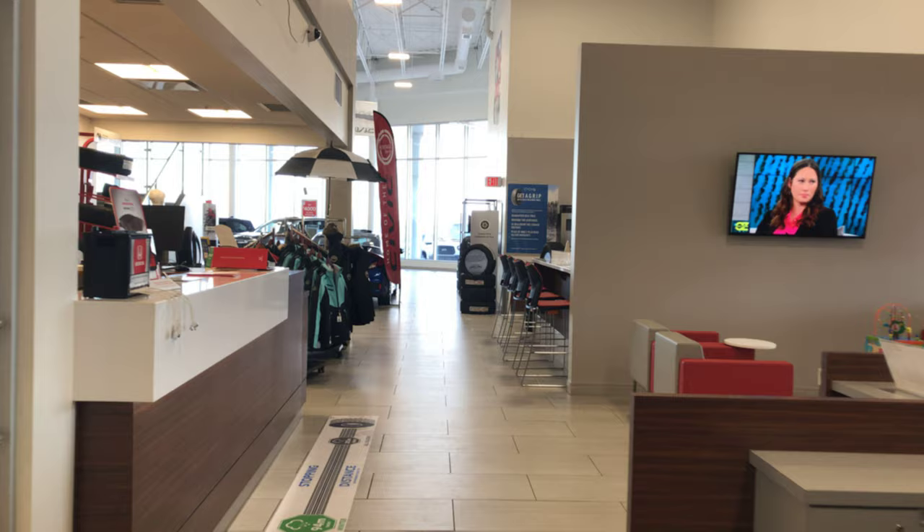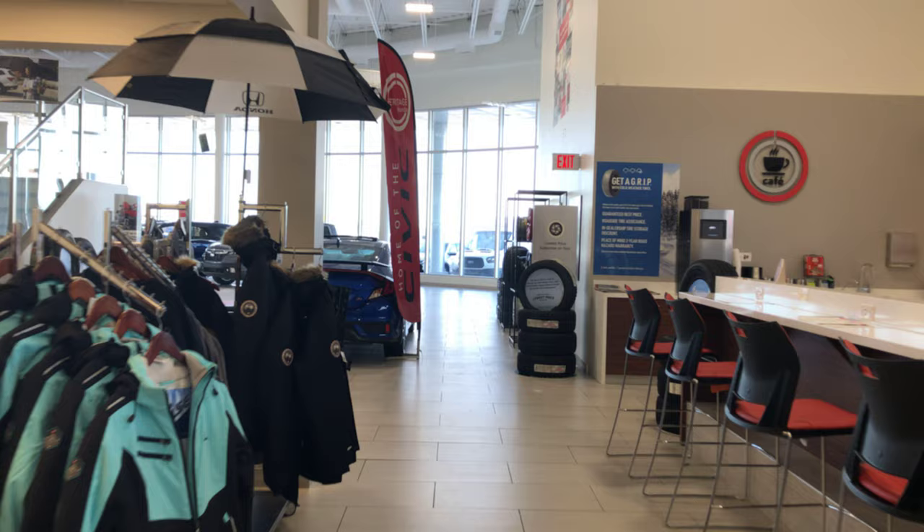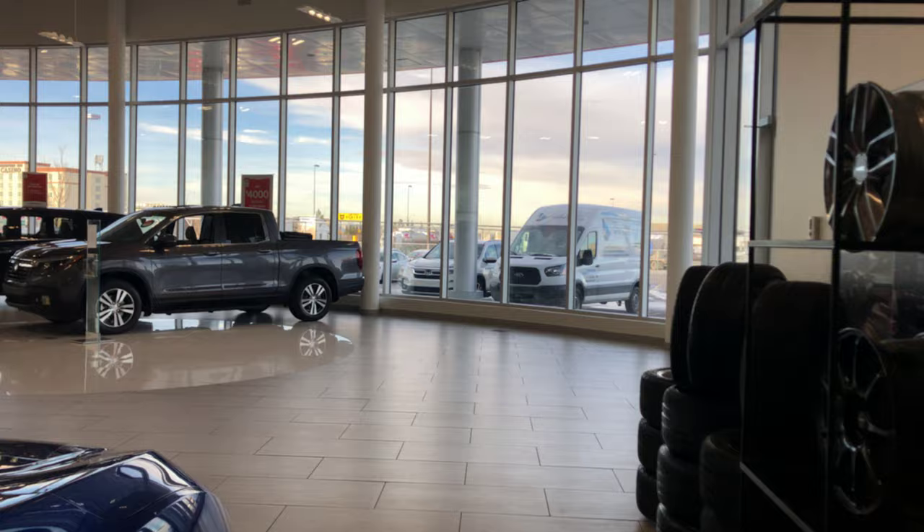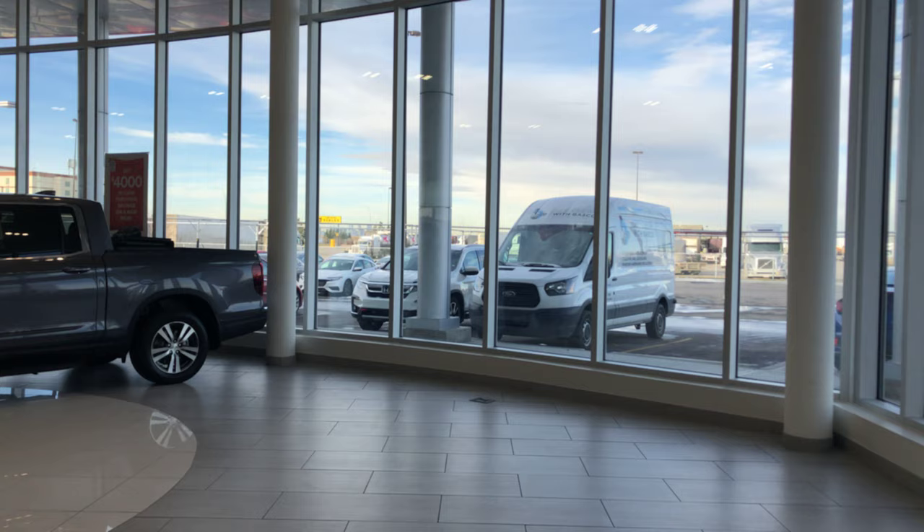As you can see, we have a lot of natural light coming in, a lot of friendly faces, free coffee, free hot chocolate, free movie theater — all just for choosing us at Heritage Honda. You guys will get the best service, hands down. And take one last look at our showroom here.